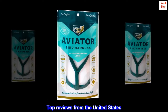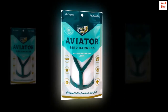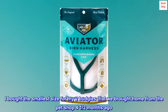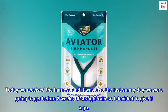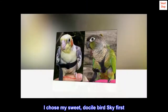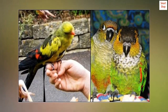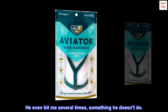Top reviews from the United States. Owner thrilled, budgies not so much. I bought the smallest size for my two budgies that we brought home from the pet shop four and a half months ago. Today we received the harness and it was also the last sunny day we were going to get before two weeks of straight rain, so I decided to give it a go. I chose my sweet, docile bird Skye first. After two attempts and thirty minutes, I was able to secure him in, but not without him struggling and biting at the leash and harness. He even bit me several times — something he doesn't do.